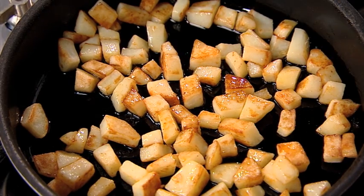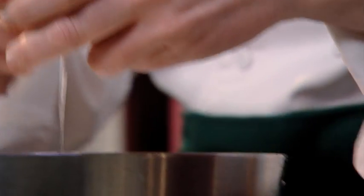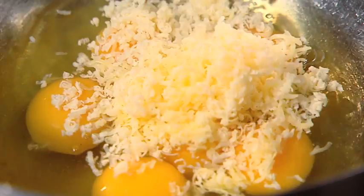Cook the potatoes until brown. Add the onion and the garlic and sauté until golden. Crack the eggs into a bowl and add some cheddar cheese, a little chopped chives, and some salt and pepper. Lightly whisk.